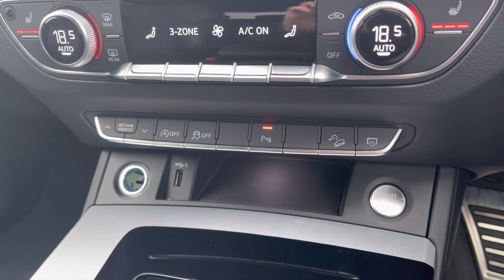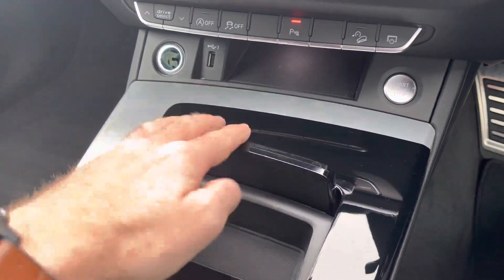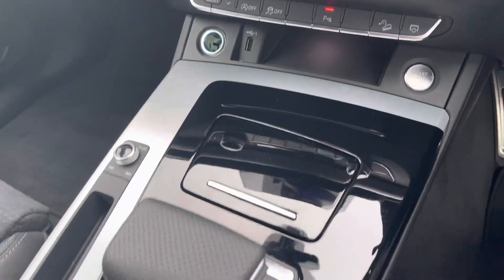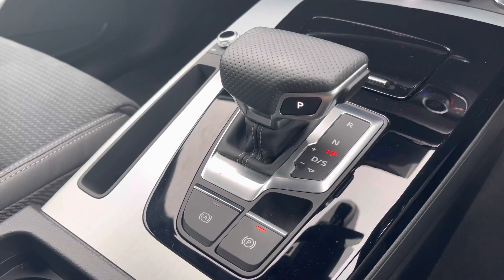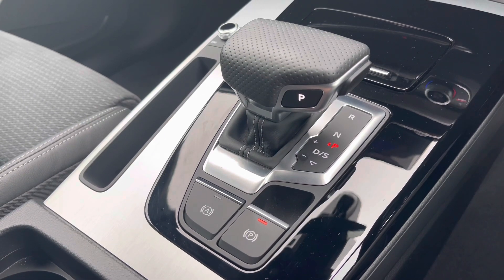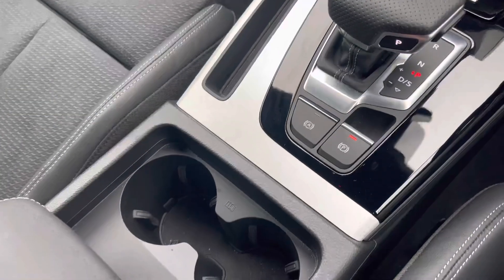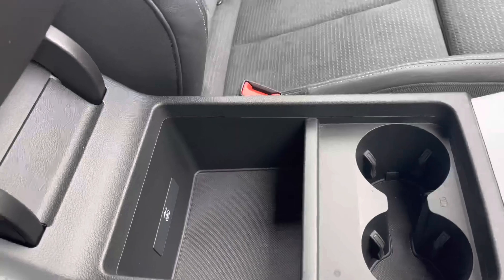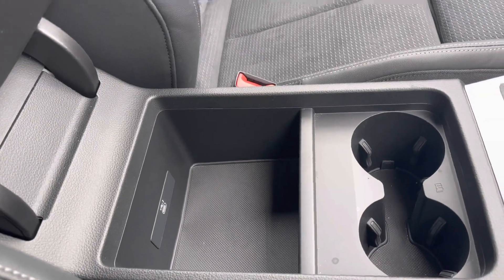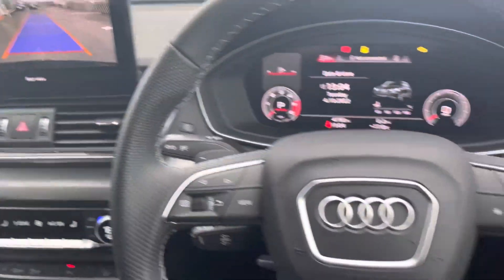Underneath the climate controls are quick-select toggles including the Audi drive select, and to the right-hand side is the keyless ignition button. This car comes with the S-Tronic gearbox, which is a seven-speed dual-clutch system, adding to the overall driving experience. There are also plenty of storage options, including cup holders in the centre and extra storage underneath the front central adjustable armrest.